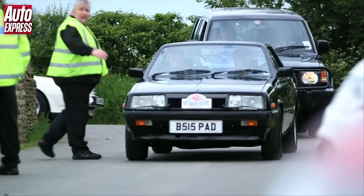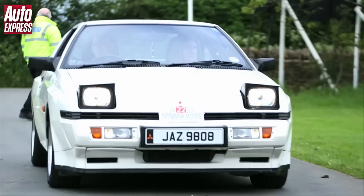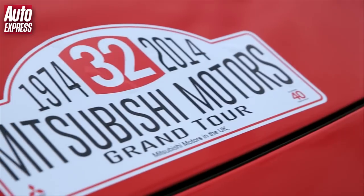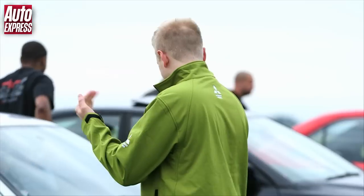This year, Mitsubishi is celebrating 40 years of selling cars in the UK. To mark the occasion, it held a grand tour of classic Mitsubishis, with 66 cars taking part from all over Britain.